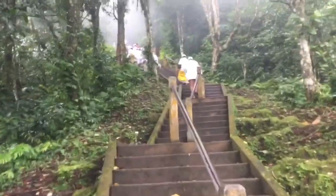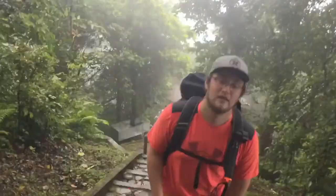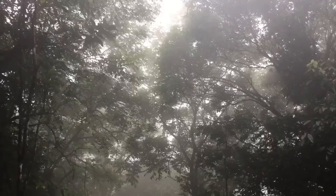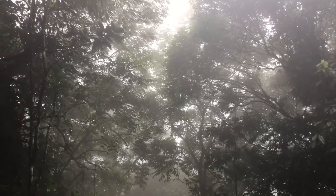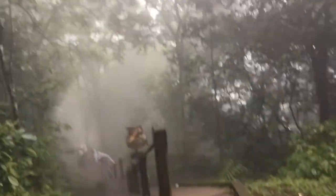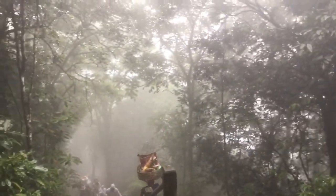Right now we're so high up that we're literally in the clouds. It looks a little bit like it's in black and white, but I'm actually in color — the fog is just crazy up here.